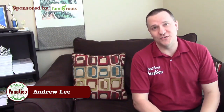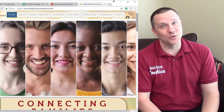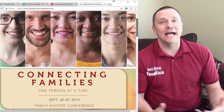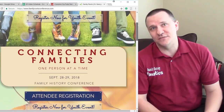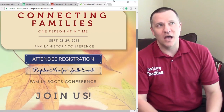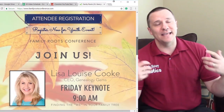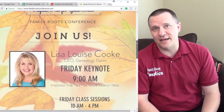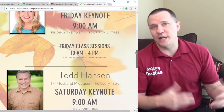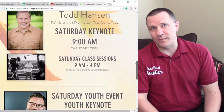And now, another word from our sponsor. We're excited to be attending the Family Roots Conference in St. George, Utah, and hope that you can join us there. They have classes about all aspects of genealogy, a vendor hall with lots of exhibits and things to do for all ages. It's at the end of September — you can get all the details in the description below. Prices start at just $29 and there are activities available for the whole family.